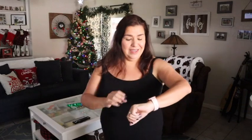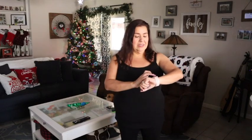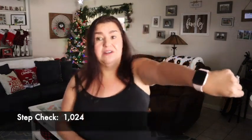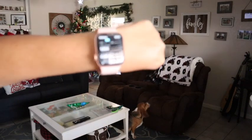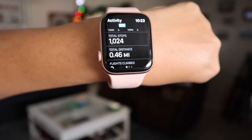I love that I'm in the middle of my living room. I've got my slippers on — I didn't even put on tennis shoes or anything. I'm wearing just leggings and a tank top. And I'm starting off at 1,024 steps. We are going to see where we end up at the end of this challenge.